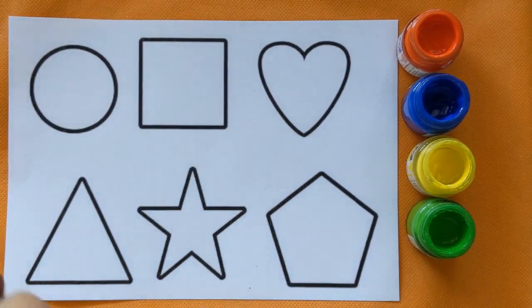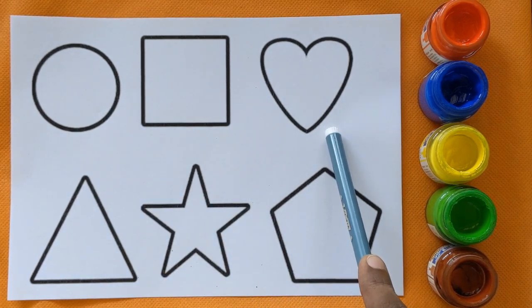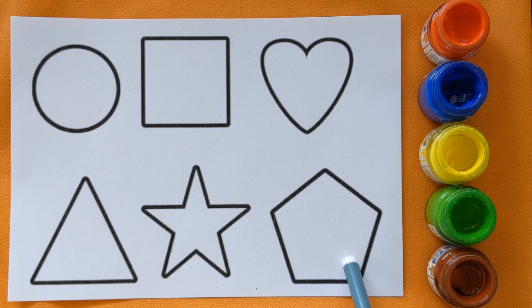And brown color. This is circle shape, square, heart, triangle, star and pentagon.